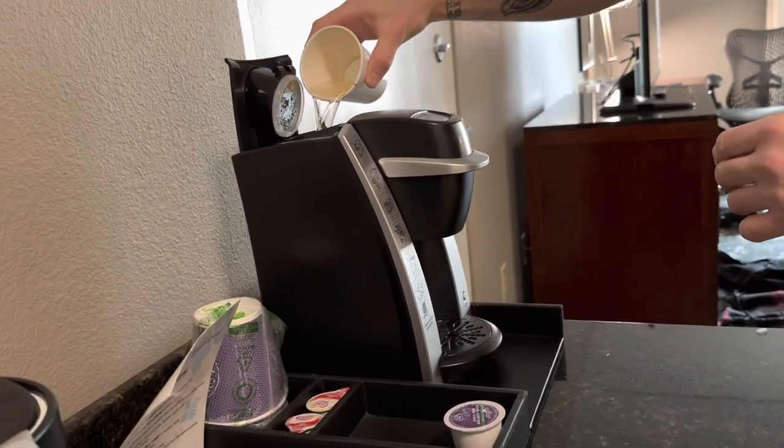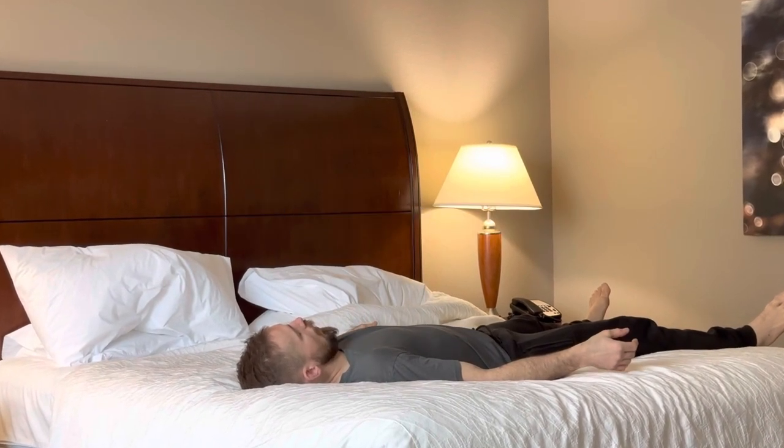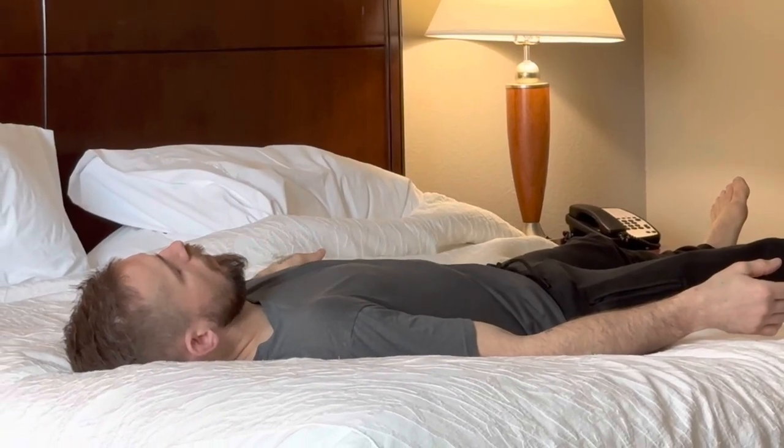Back at the hotel, I make coffee or tea and then practice a breathing technique called Wim Hof breathing to help me relax and focus. This is actually a part of my normal daily routine but I make it a point to always do it on competition day as well.